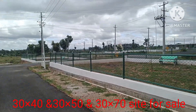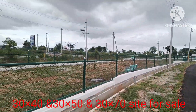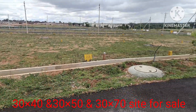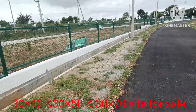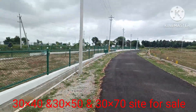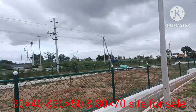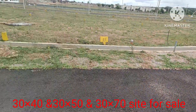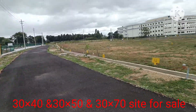This is the park. This site is 50×60, this one is 30×40. This is the engineering college on the main road. School — all nearest.